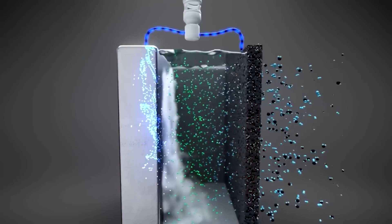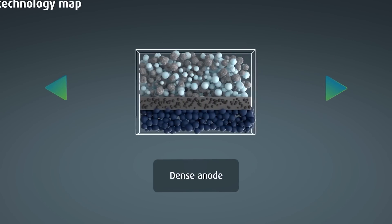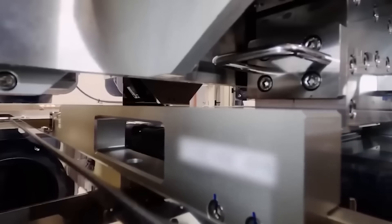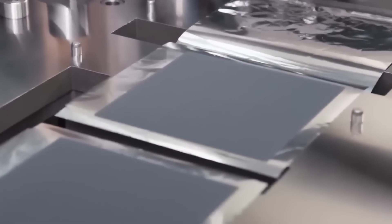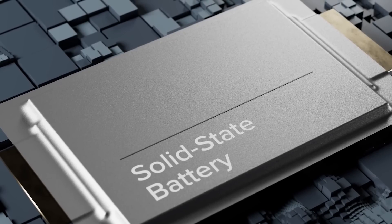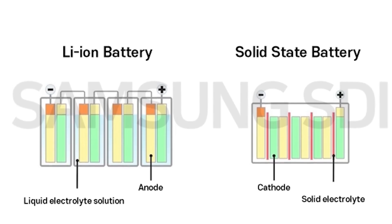Solid-state batteries can use different kinds of solids for the electrolyte, like ceramics, plastics, glasses, or mixtures of them. Some examples are LIPON, LLZO, PEO, and sulfide-based glasses. The type of electrolyte depends on things like how well it lets ions move through it, how strong it is, how well it handles heat, and how well it matches with the electrodes. For the electrodes, solid-state batteries can use materials like lithium metal, graphite, silicon, or other materials that can hold or release ions.